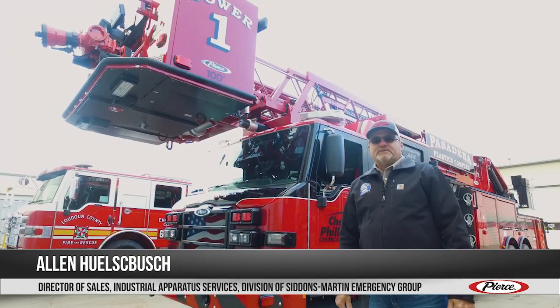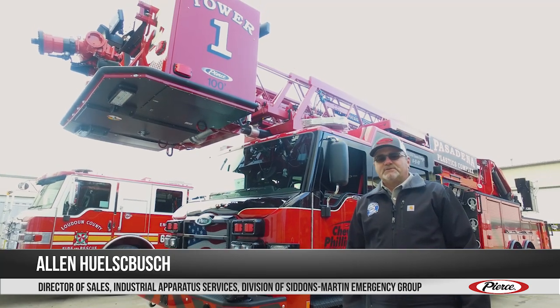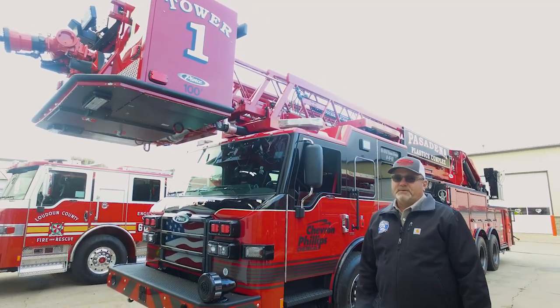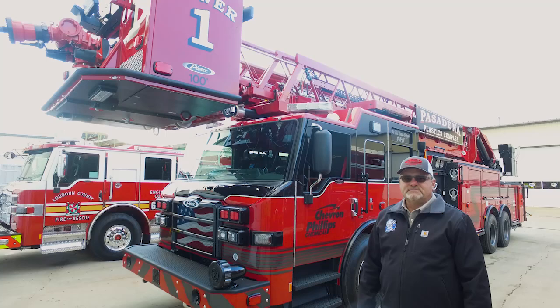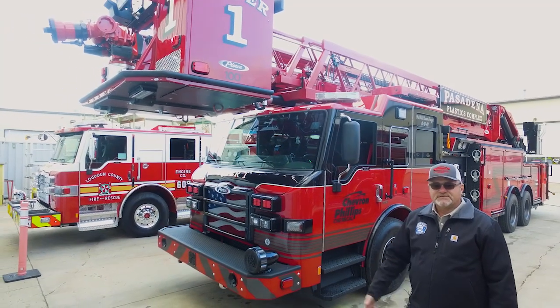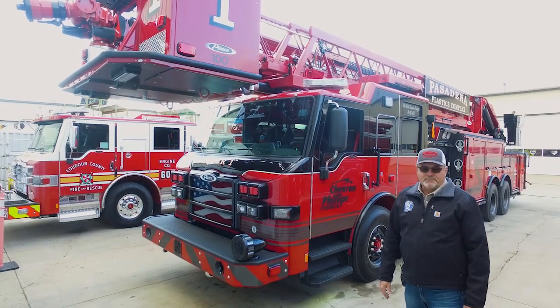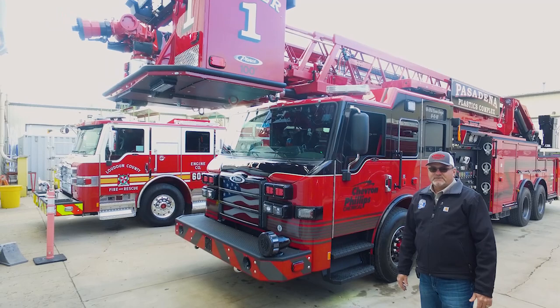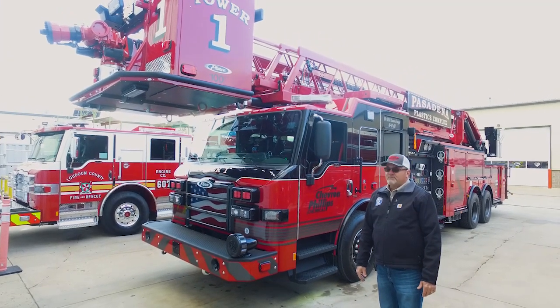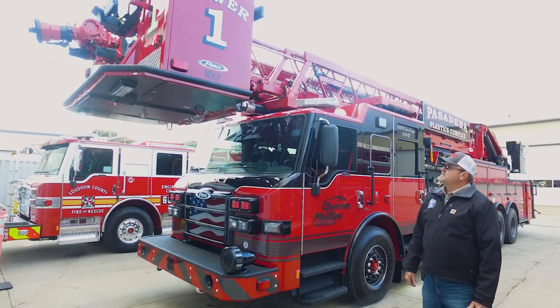Hello, I'm Alan Hilsebush, Director of Sales with Industrial Apparatus Services in Siddons Martin Emergency Group. We're here at Pierce Manufacturing in Appleton, Wisconsin, conducting the final inspection of one of two trucks for a customer in Texas. What we have here is a 100-foot Pierce high-flow industrial aerial platform on a Velocity chassis. It's got many nice features and I'd like to take you for a walk around.